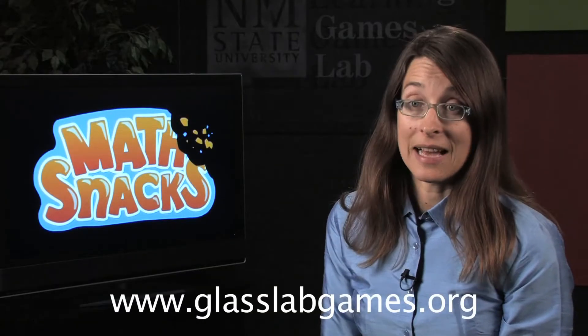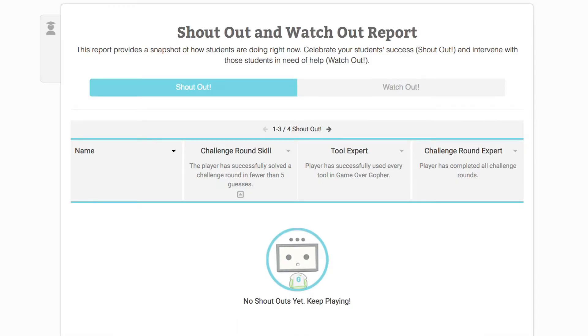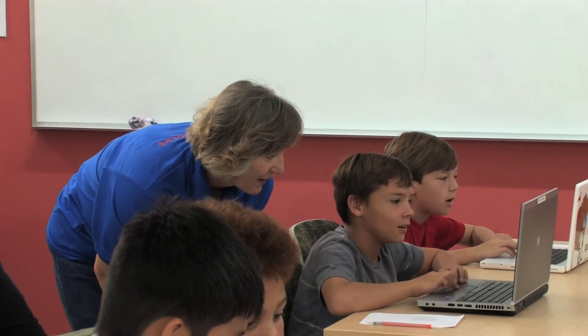When a teacher logs on to Glass Lab Game Services and assigns their students a game, not only do they have access to information about how long the student has played, they can also see which learning outcomes the student has achieved. Sometimes that might mean giving positive feedback to a student who's learning well, but other times a student may be struggling with a concept and the teacher can intervene and provide support. So it gives a lot of power to the teacher to really advance student learning.